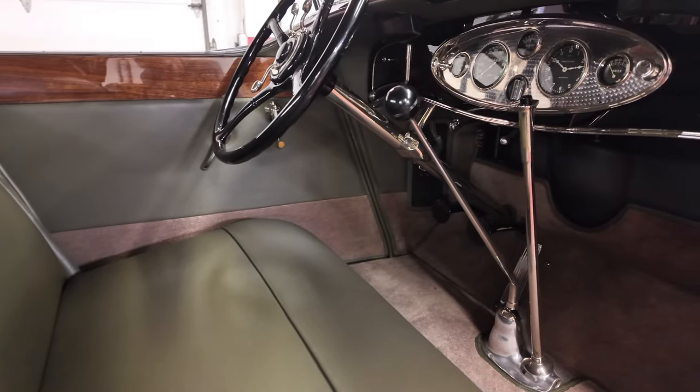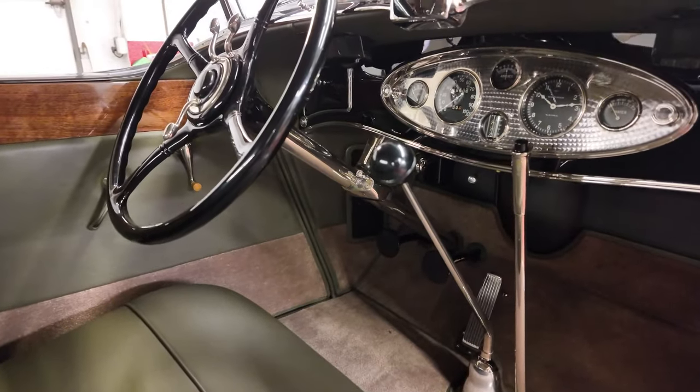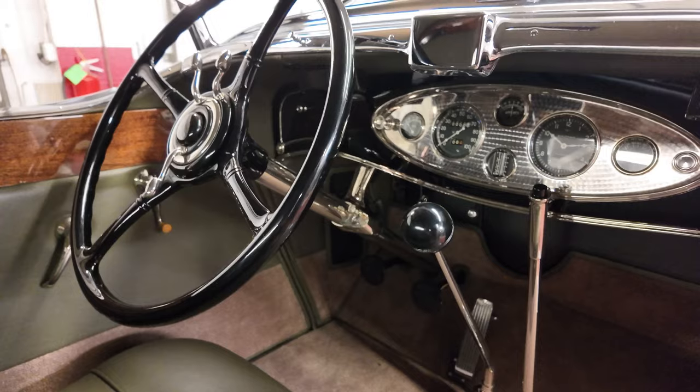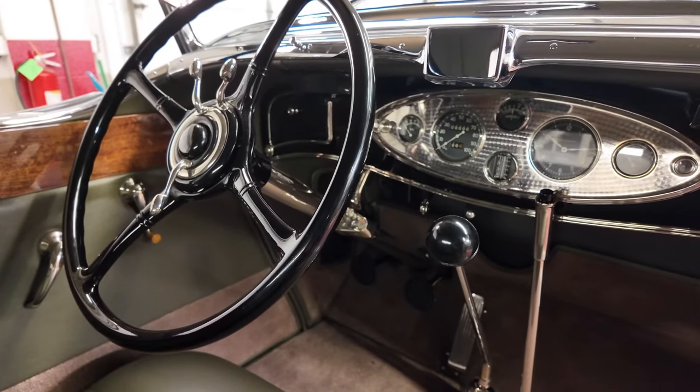This car isn't for sale, but it will be on display at Canton Classic Auto Museum late spring, early summer, for you to go up there and check it out. It's definitely worth the drive to go see this car — it's absolutely incredible.